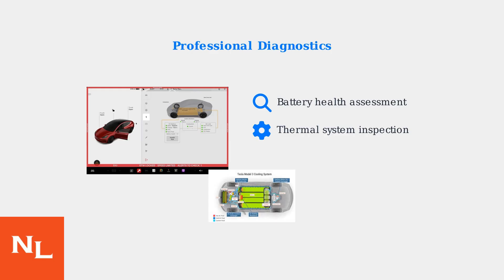They also inspect the thermal management system, checking coolant levels, pump operation, and temperature sensors throughout the cooling circuit. Finally, technicians can recalibrate the battery management system software to ensure accurate readings and optimal performance.